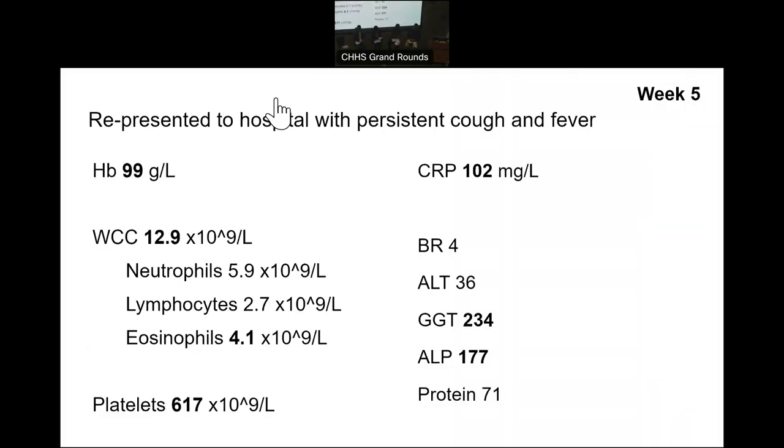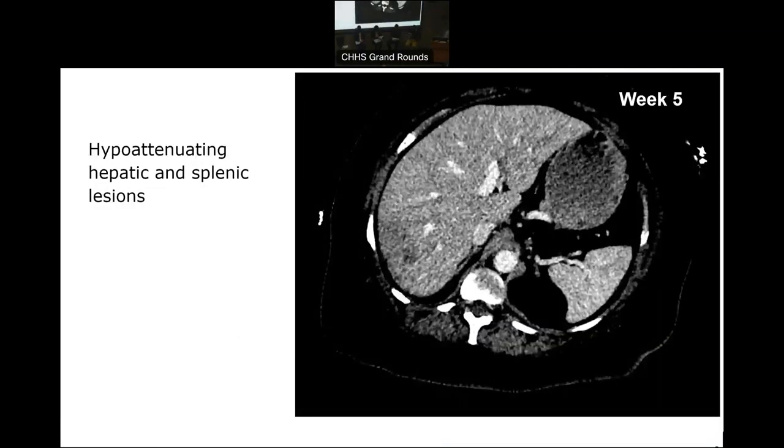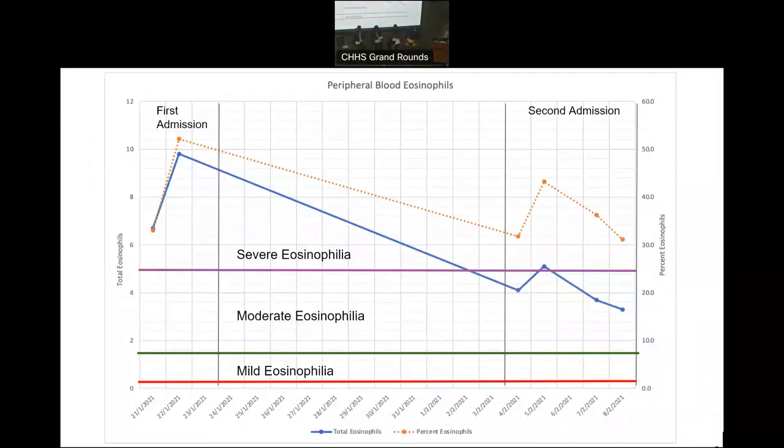Unfortunately, about a week or so later, she still was feeling unwell and represented again with persistent cough and fever. She still had a significant inflammatory response, but on this occasion it was highlighted that her eosinophils were quite elevated at 4.1. She had further imaging with CT scan, which again demonstrated multifocal regions of pulmonary consolidation. On the abdominal scan there were hypoattenuating lesions in the liver and spleen. When you went back to her original presentation, she actually did have an eosinophil rise early on during the first admission, accounting for 50% of her white cells at one stage.